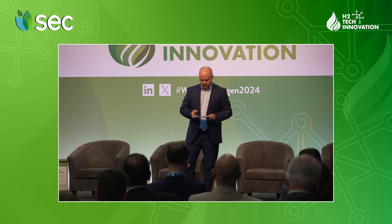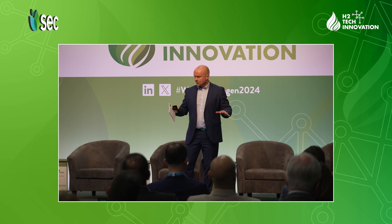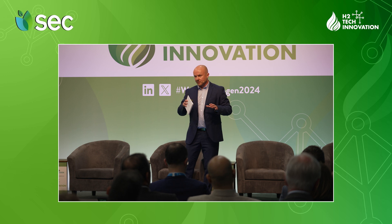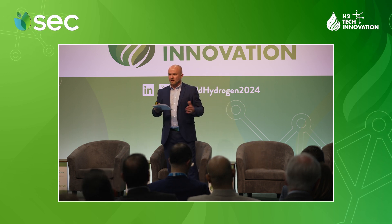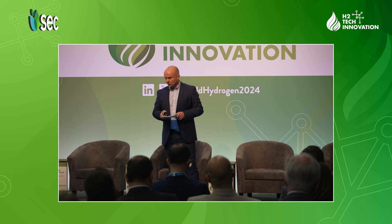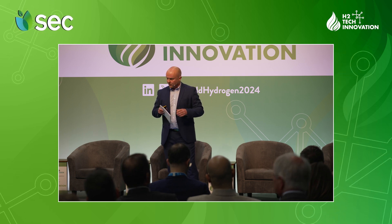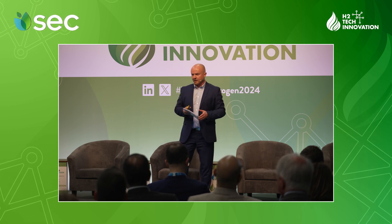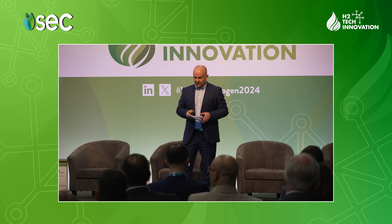Secondly, it could offer buffer capacity — similar to an accumulator tank in your plumbing at home — placed on the seabed, which removes intermittency between producer and user so you can link up several users along the way. As shown in the picture, you can actually create a hydrogen hub over time, linking up several developers and projects and connecting them together.